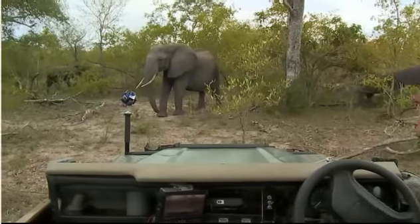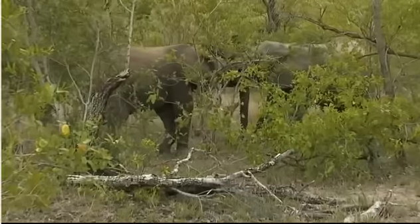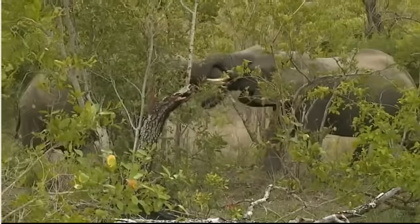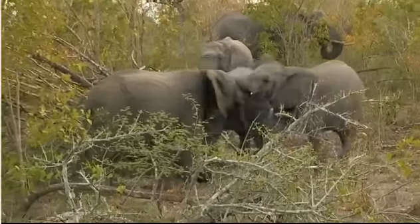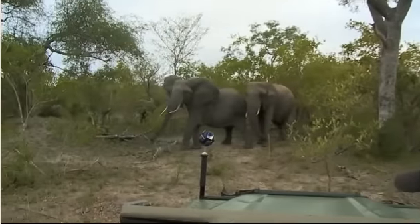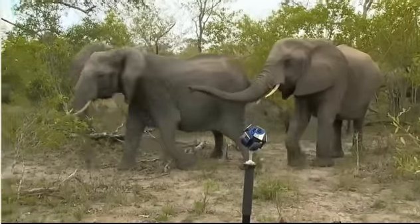Here we go - there are elephants all around us. There are two having a little tussle over there, looks like youngsters just filled with the joy of the morning. And a nice little group of babies off to the right also having a good little play.